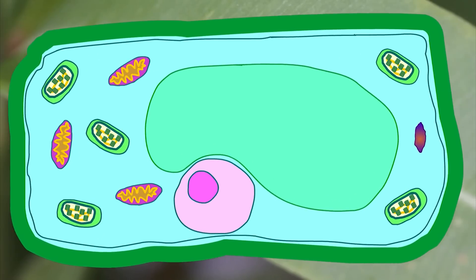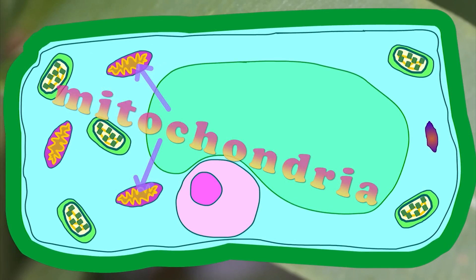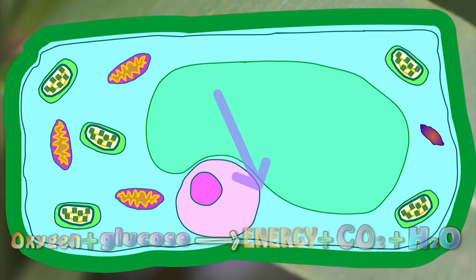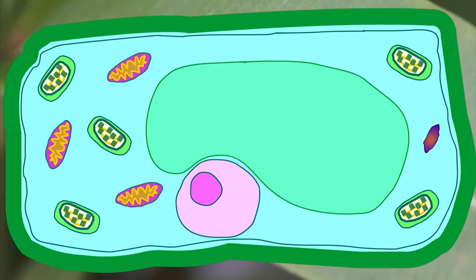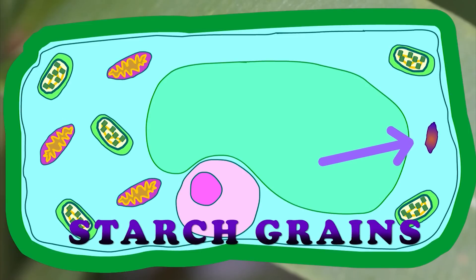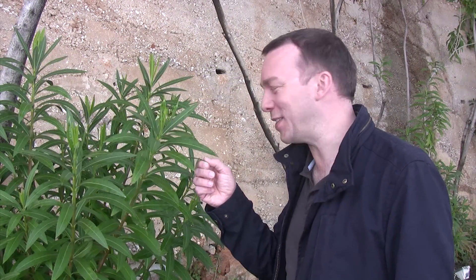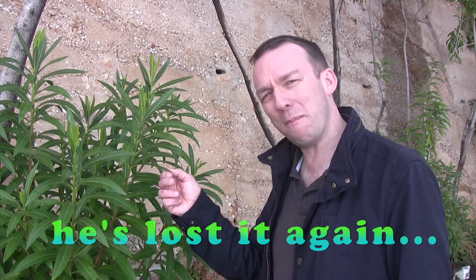Just like animal cells, all plant cells also contain mitochondria. Here the sugars produced by photosynthesis are converted into energy — this is called respiration. Any glucose that is left over can also be converted into starch grains and stored within the cells. It really is marvellous how simple leaves can turn light and water into oxygen and carbon dioxide as well. It's really quite beautiful.